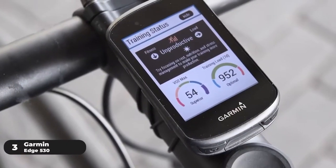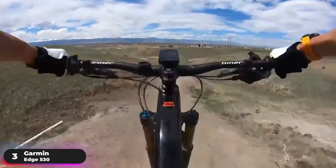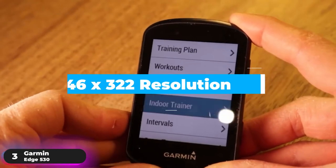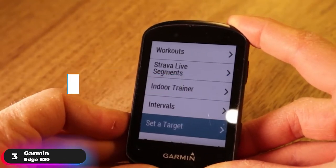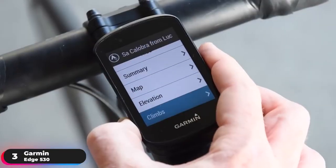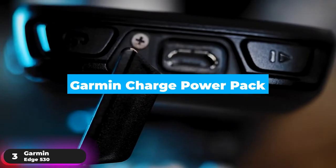Number 3: Best Value Computer — Garmin Edge 530. The Garmin Edge 530 is our recommendation as the bike computer with the best value. It has a 2.6-inch display with 246x322 resolution. The rechargeable lithium-ion battery gives up to 20 hours of battery life and can be extended to 40 hours with the optional Garmin Charge Power Pack or in battery saver mode.